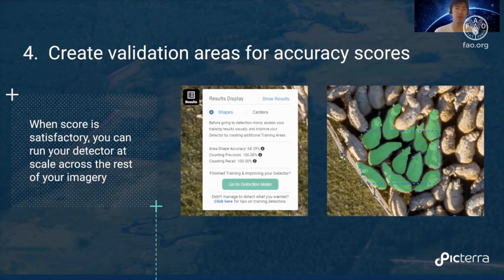The score could be a precision, recall, area, shape, or accuracy metric — whatever you're most interested in. When the performance of your model is satisfactory, you can run your detector at scale across the rest of your imagery and then proceed to put the results into a dashboard of some sort.